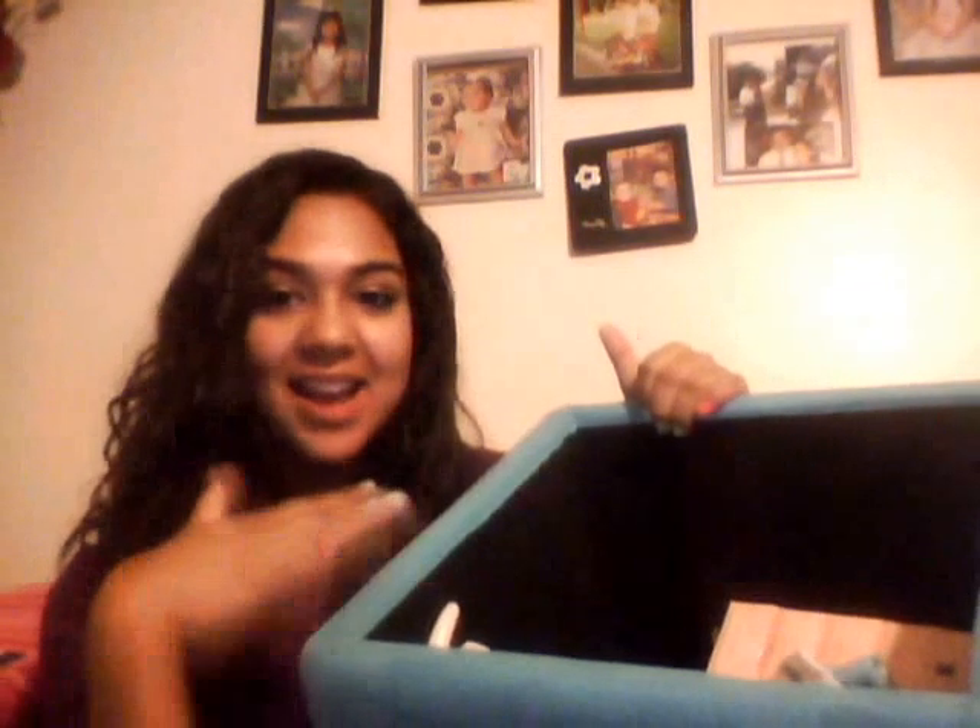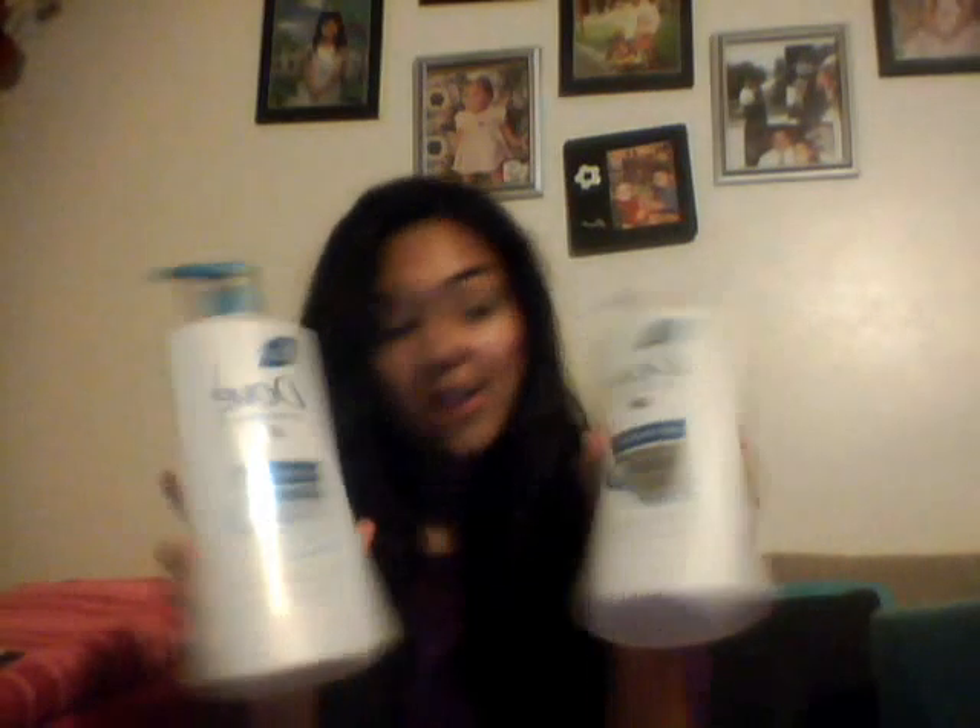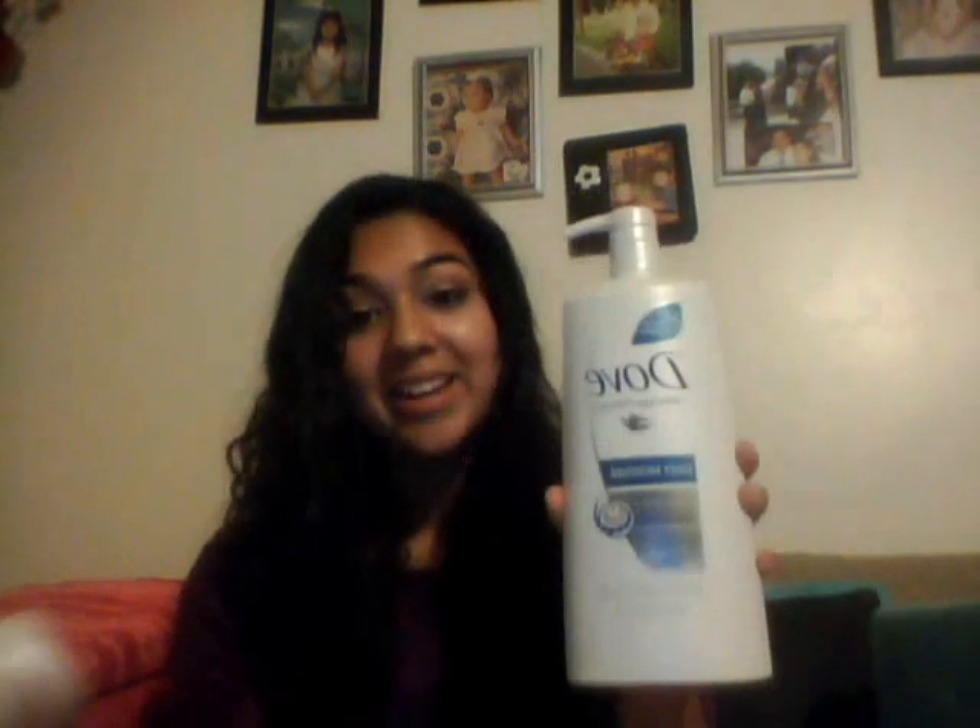The next thing is not from Walmart — it's a little ottoman I've had for a while. It's teal, and it opens up so inside it's storage, meaning my friends can sit on it and I can store things inside. I thought that was really neat. In it I have my big Dove shampoo and big Dip conditioner, because for my fellow curly-haired girls, we know that without conditioner, we're going to have a bad day.